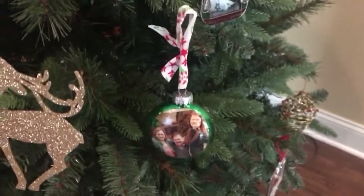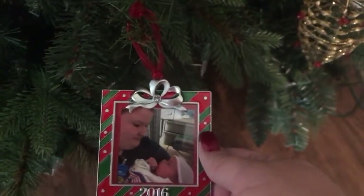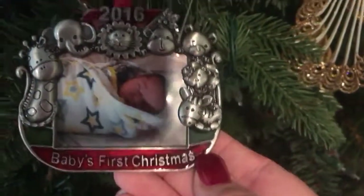Here is another ornament from his first Christmas — somebody gave us this one. It's Chelsea and Harrison and it says 2016. And here's one that has Harrison — this is 2016, 'Baby's First Christmas.'